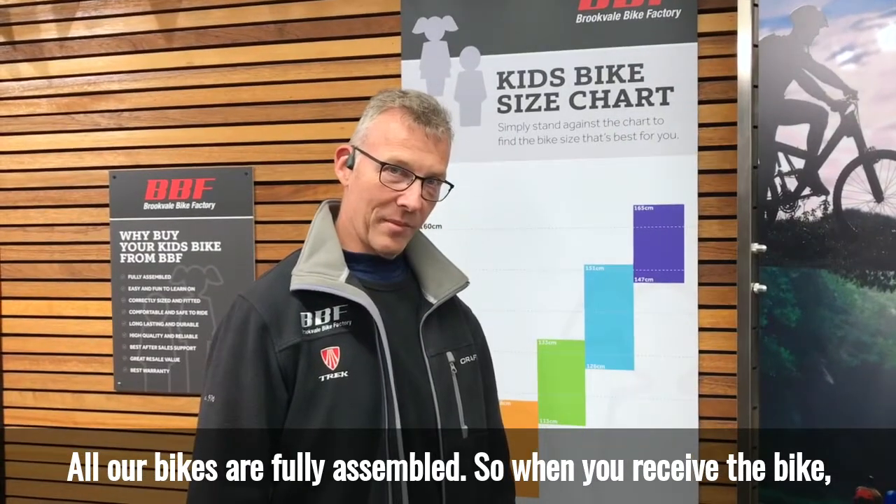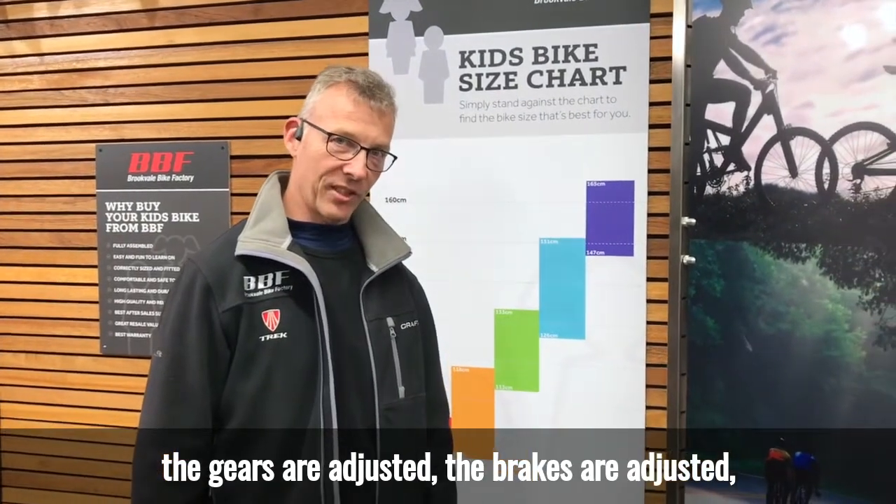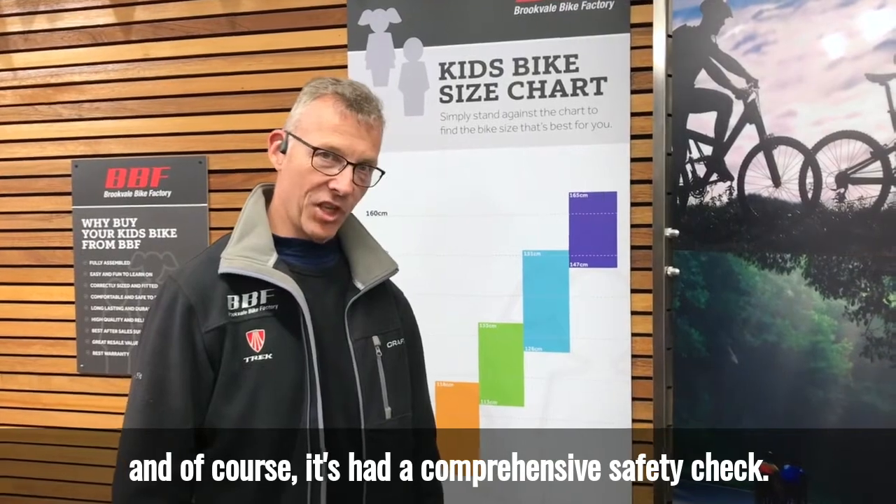All our bikes are fully assembled, so when you receive the bike, the gears are adjusted, the brakes are adjusted, and of course it's had a comprehensive safety check.